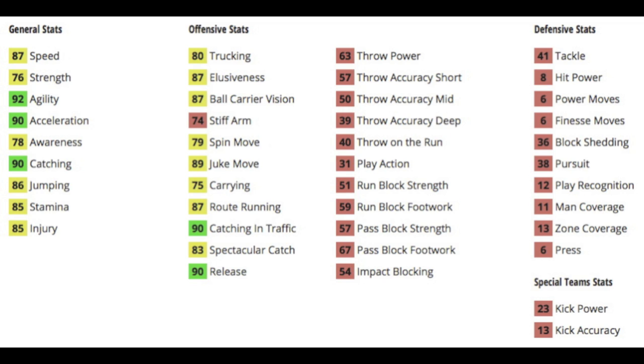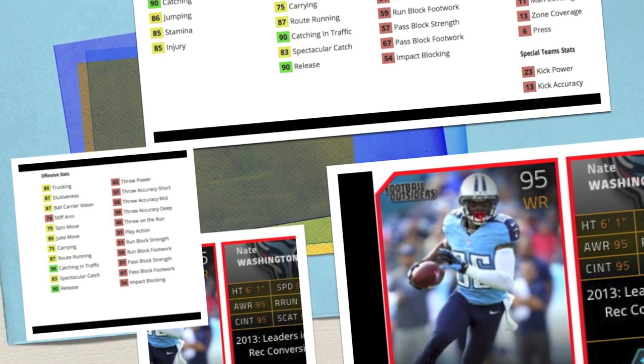87 speed is decent for a tight end, close to Shannon Sharp type speed. 90 acceleration, a good 90 catching, poor blocking. He's got good catching in traffic at 90, 83 spec catch, and a decent 75 carry, so when he makes a reception he's not going to fumble the ball.